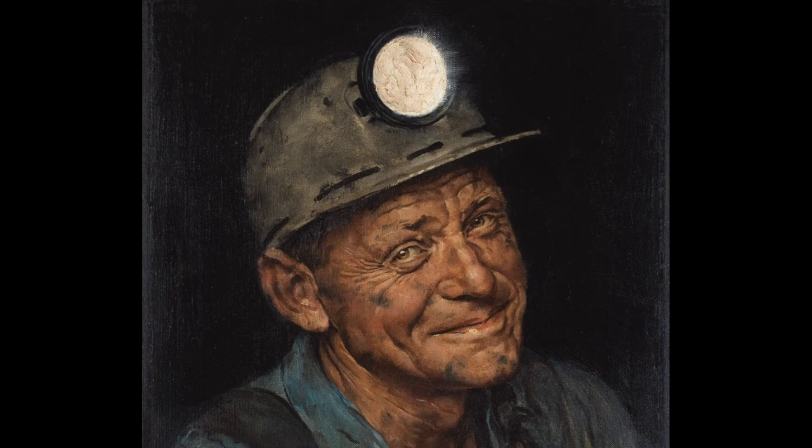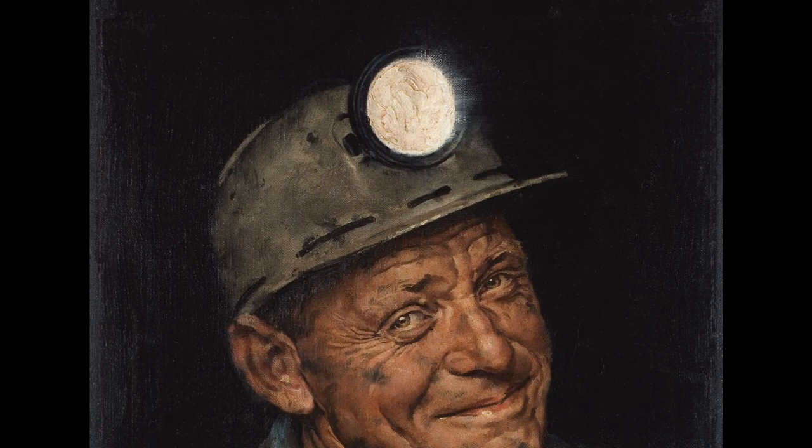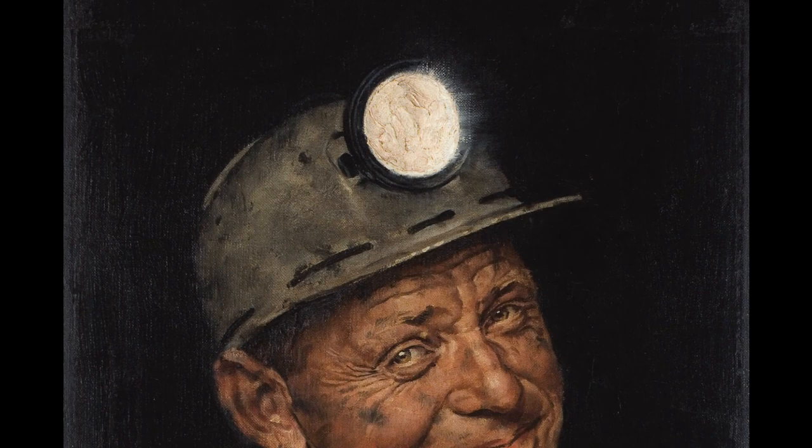He very likely worked as a miner for his whole life. He needed protective equipment, of course, because mining can be a dangerous job. Notice that the helmet and lamp on his head are very prominent — they're there for a very good reason. Why might it be important for him to be wearing protective headgear and have a bright light while he was down in the coal mine?